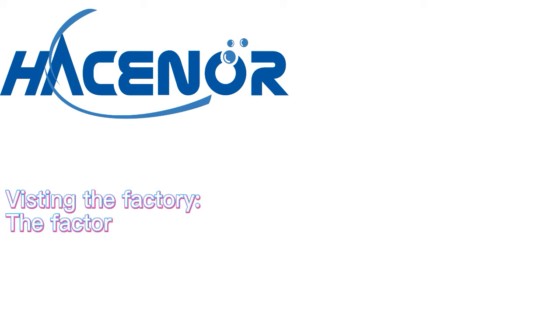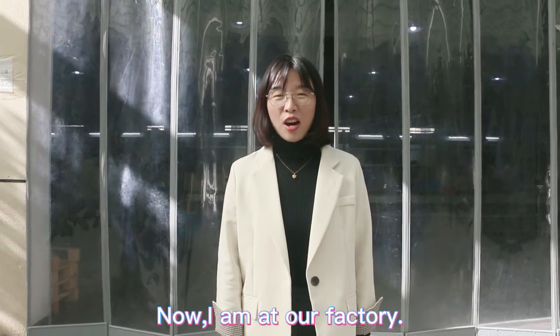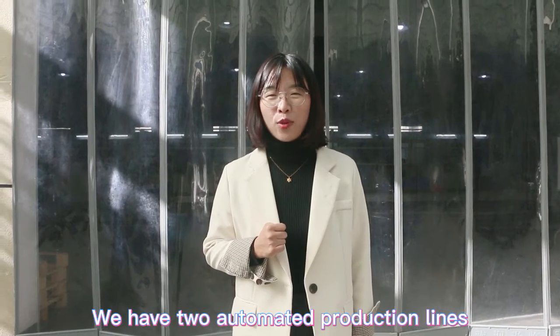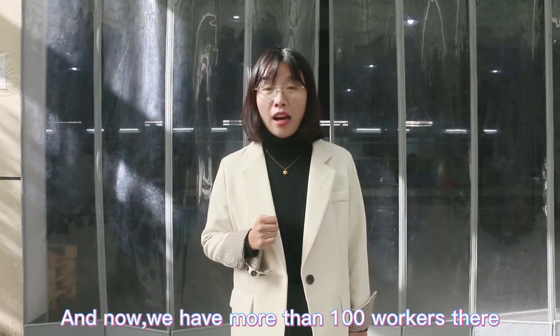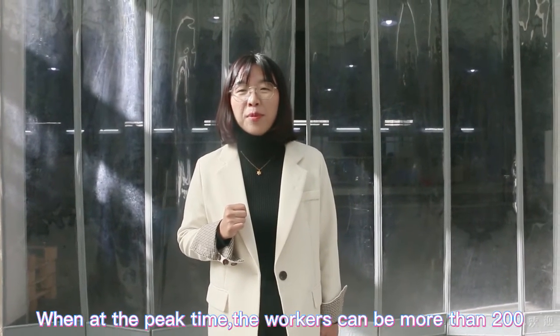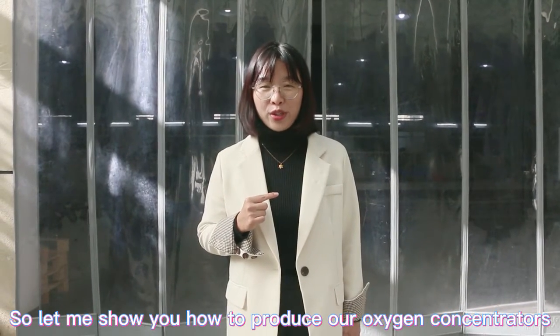Hello everyone, this is Christine, and I'm at our factory. I will introduce you to how we produce our oxygen concentrators. We have two automatic production lines and can produce more than 1,000 pieces per day. We currently have more than 100 workers, and at peak times there can be more than 200 people here. Let me show you how we produce our oxygen concentrators — follow me please.